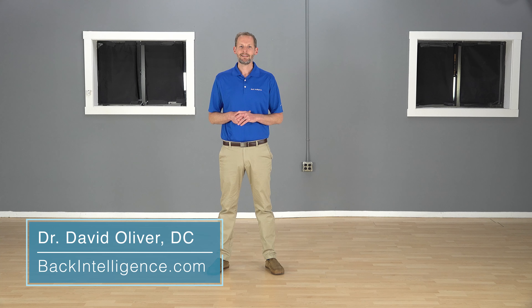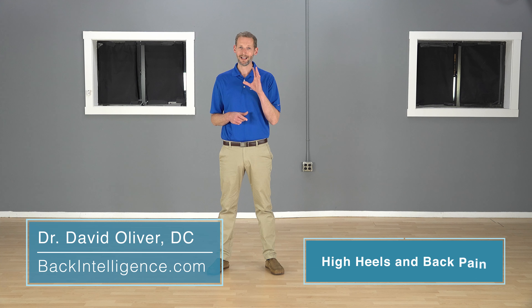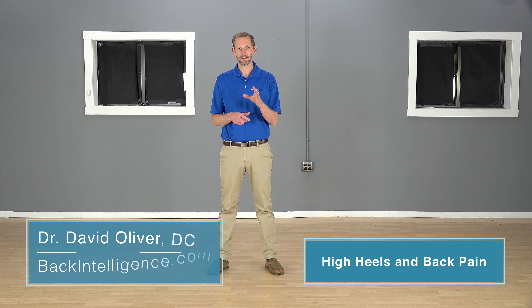Hey everybody, Dr. Oliver here for backintelligence.com, and today we're gonna talk about wearing high heels and how it can affect your low back.